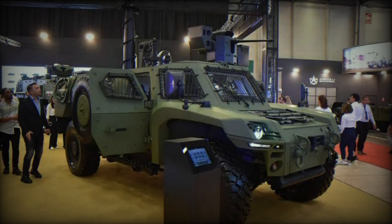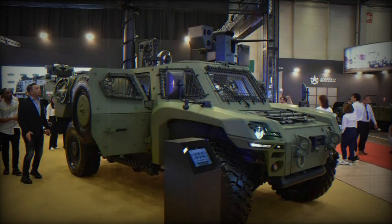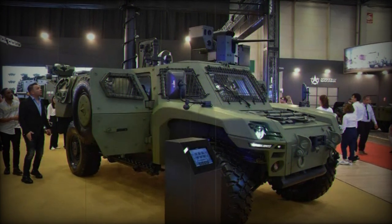At the IDF 2023 exhibition, Otica presents its ACREP II, an armored vehicle equipped with an optional all-wheel drive system and a rear steering axle.